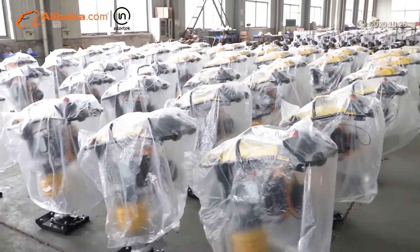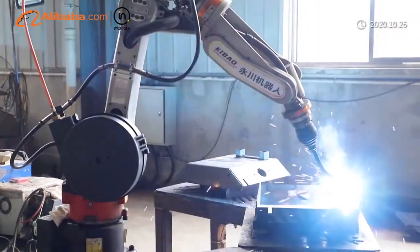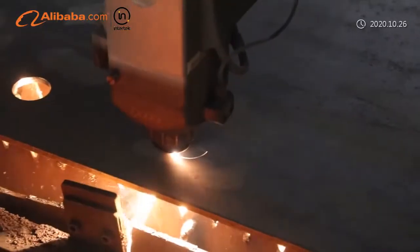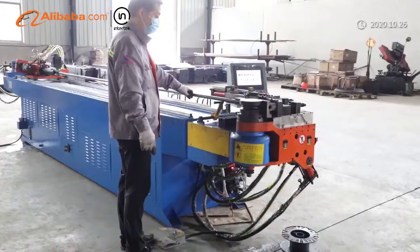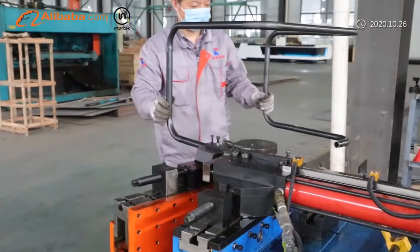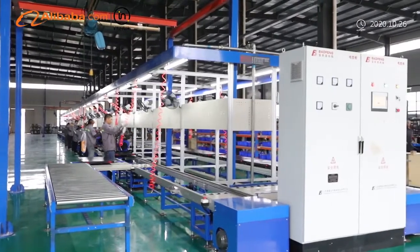Over the past 10 years, Excalibur has won a number of honors, such as National High Tech Enterprise, Customer Innovation Enterprise, and Private Technology Enterprise in Jiangsu Province. Excalibur has also obtained CE certification, Sabre certification, and SGS test reports for our products.